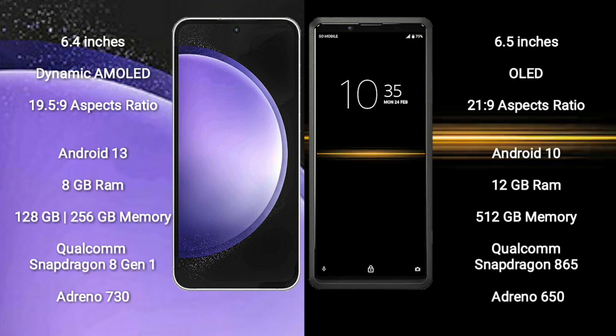Samsung Galaxy S23 FE runs on the Android 13 operating system. Sony Xperia Pro runs on the Android 10 operating system.